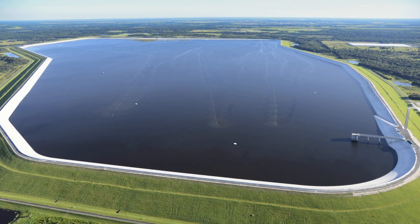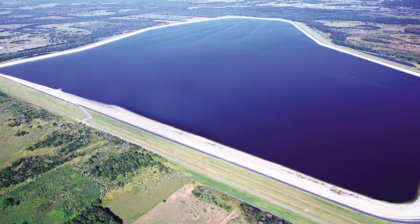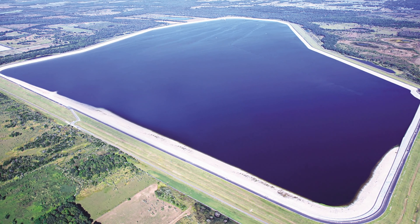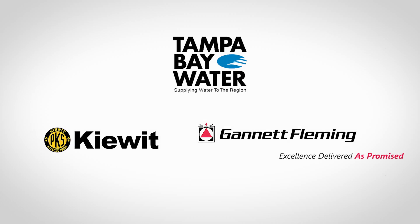The new reservoir ensures adequate water supply, drought resistance, and minimizes reliance on groundwater for customers today and in the future. Thank you Tampa Bay Water and Kiewit Infrastructure South for your partnership.